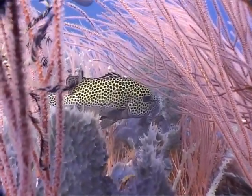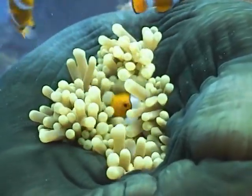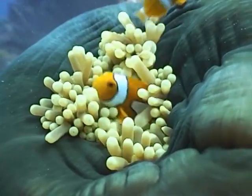One dive journalist described Kimby Bay as the enchanted undersea garden of Papua New Guinea. It's hard to disagree.